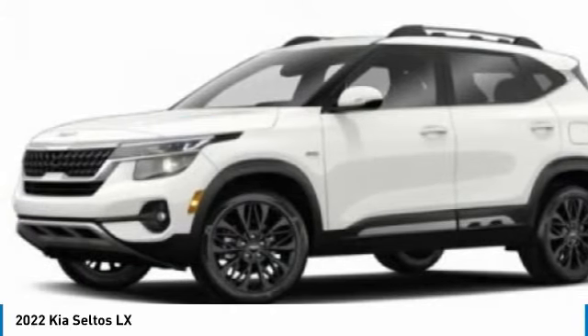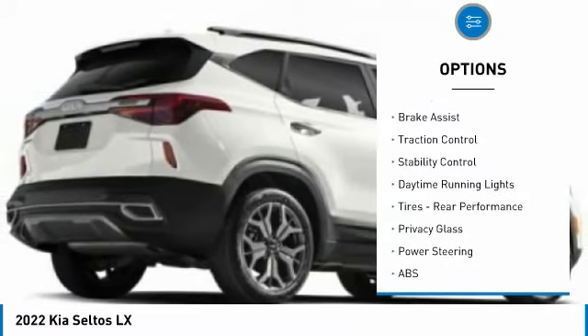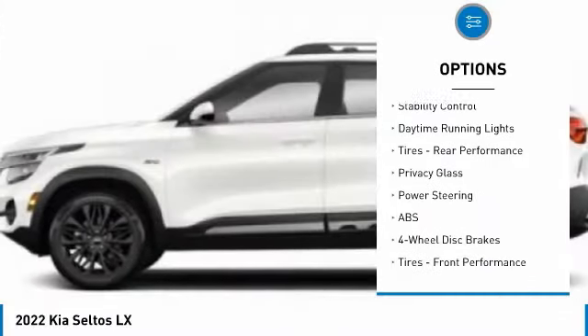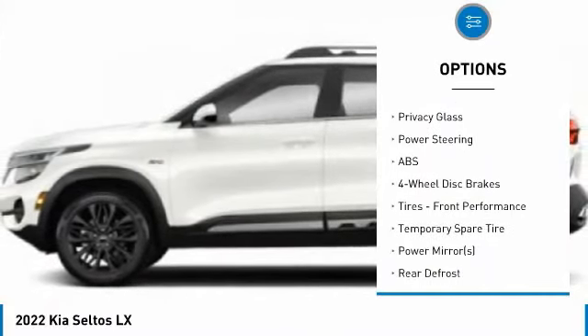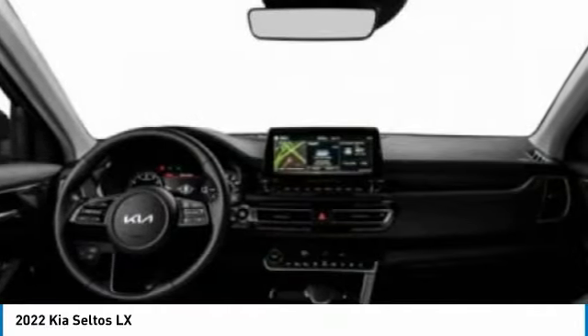Here are some of this vehicle's great options: tire pressure monitor, all-wheel drive, aluminum wheels, rear spoiler, brake assist, traction control, stability control, daytime running lights, tires, rear performance, privacy glass.